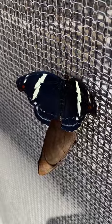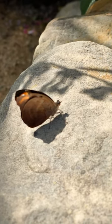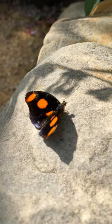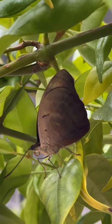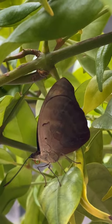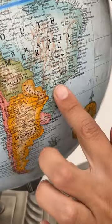This next one is one of my new favorites, and the favorites of a lot of other people too. Catonephele numilia. These are called blue frosted banners, and you can find them pretty much all up and down Latin America, from Mexico all the way down to southern Brazil and Argentina.